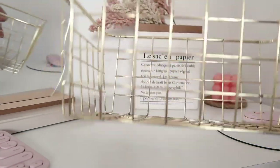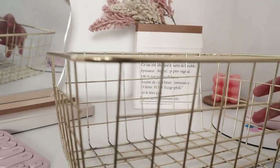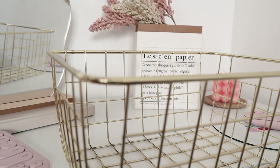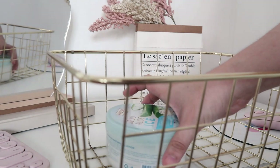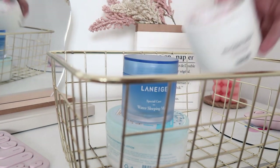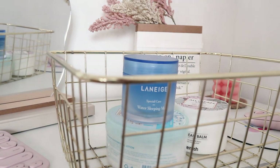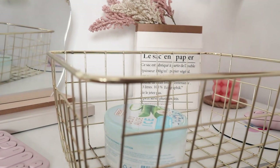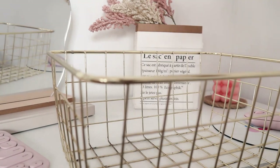And before I forget, I also got this golden basket a while back, but it's only now that I'm showing it. It's been helpful to organize my skincare. Before, I used to put my books here, but I decided to move them, so I put my skincare here now. It's just a nice aesthetic organizing piece.